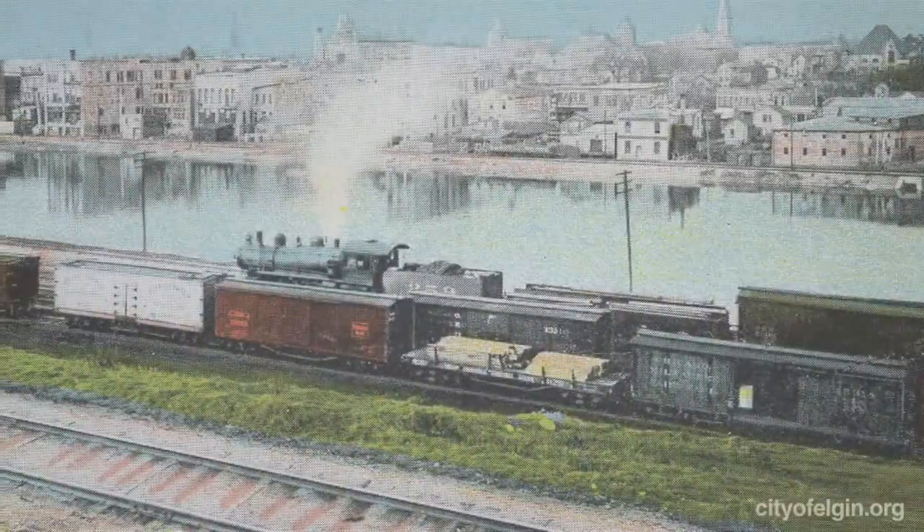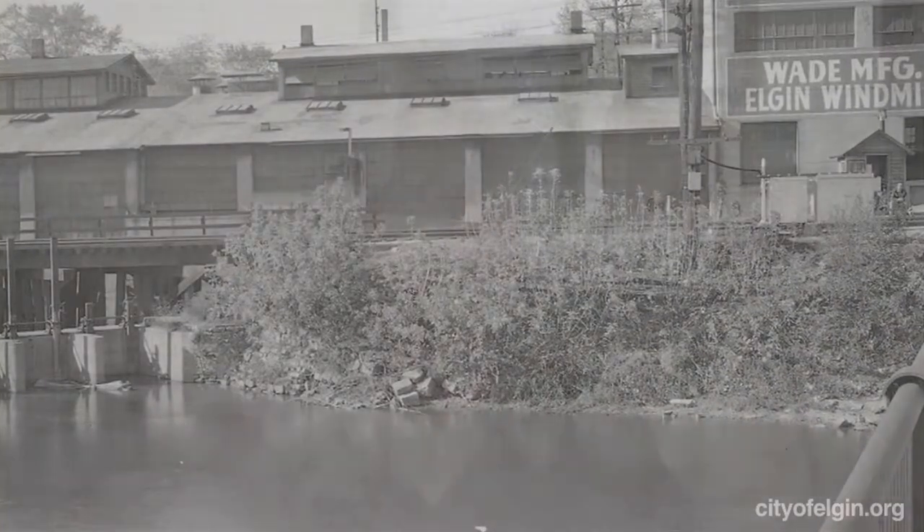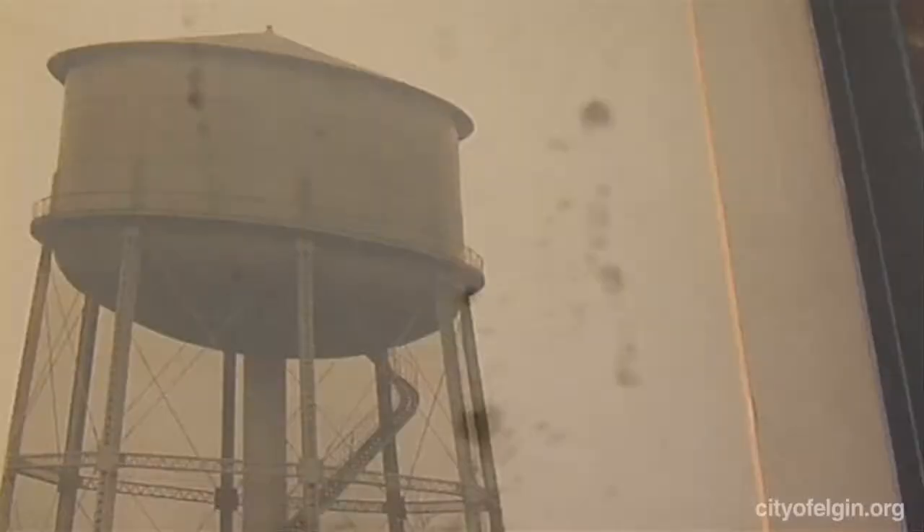But over time, as the community grew up, commercial and industrial businesses and waste also grew up along the river, and that ended up going back into the river. Therefore, the water system became contaminated. So beginning in 1906, Elgin drilled wells.